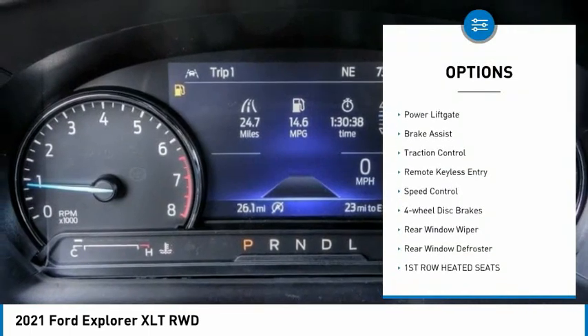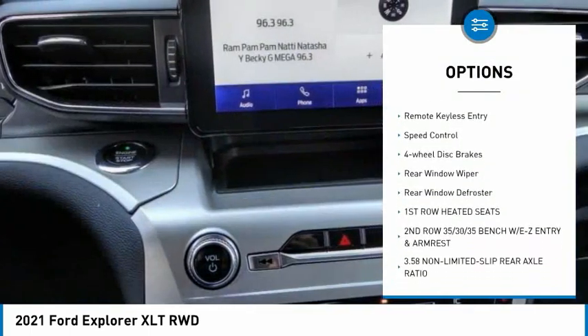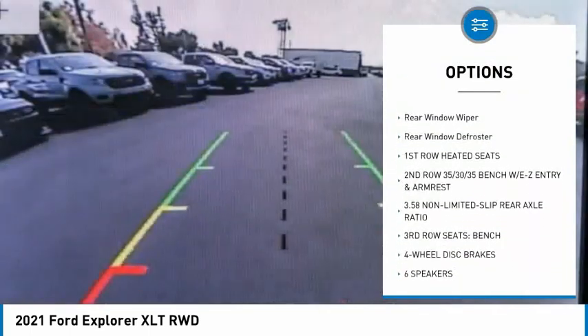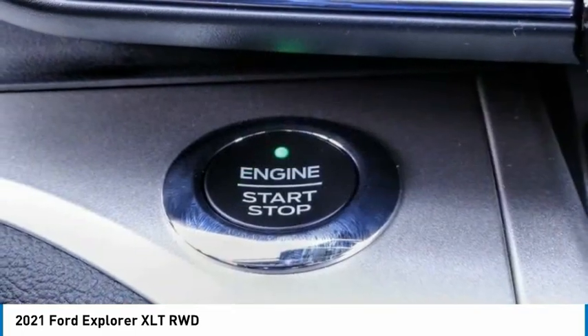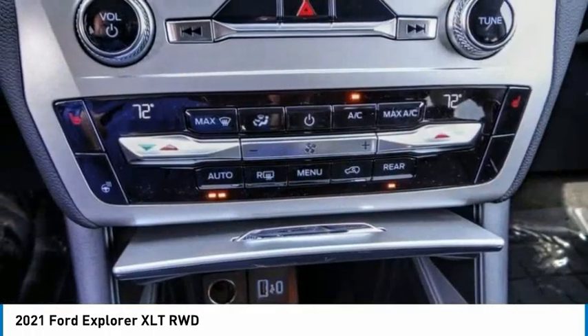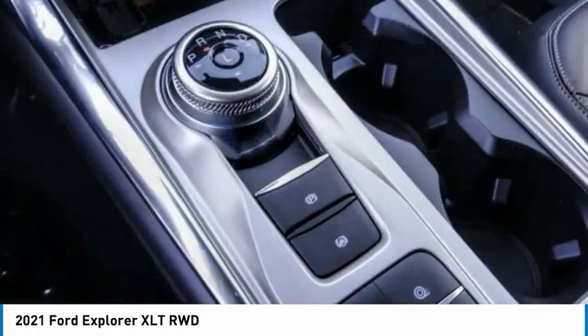Electronic stability control, alloy wheels, power lift gate, brake assist, traction control, remote keyless entry, speed control, four-wheel disc brakes, rear window wiper, rear window defroster. Come take a test drive today.